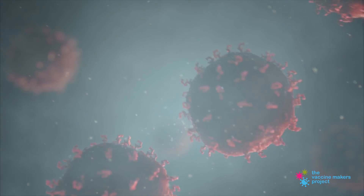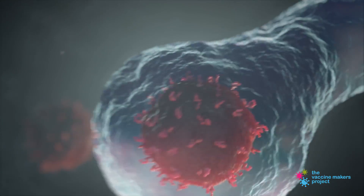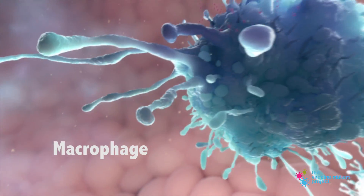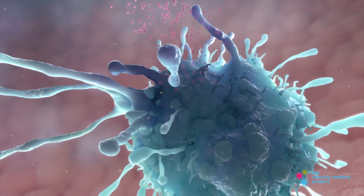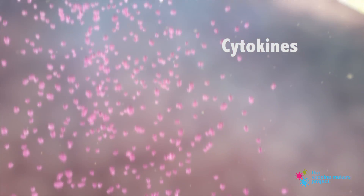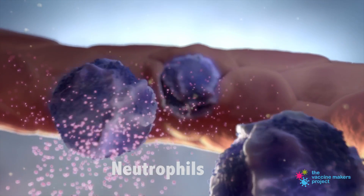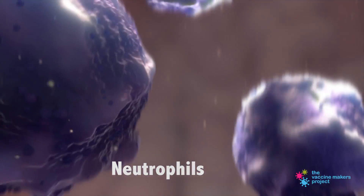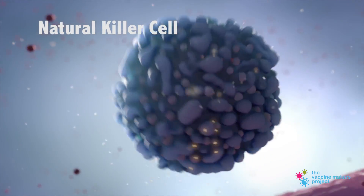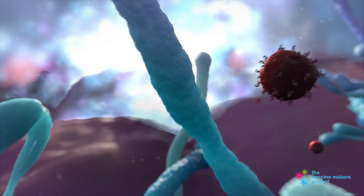Fortunately, certain cells in your body have evolved to fend off microscopic attackers. Early responders, like this macrophage, identify invaders and attack. They also give off chemical signals, called cytokines, to call up reinforcements like neutrophils and natural killer cells. Macrophages, neutrophils, and natural killer cells, collectively referred to as innate immunity, are nonspecific, often sacrificing healthy tissue to contain an infection.